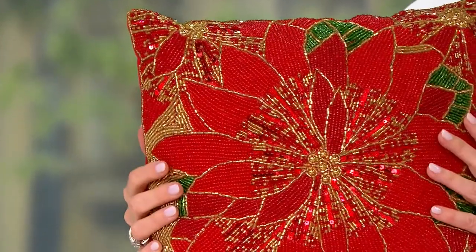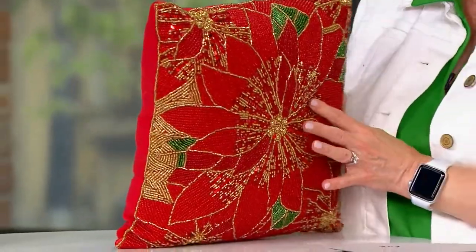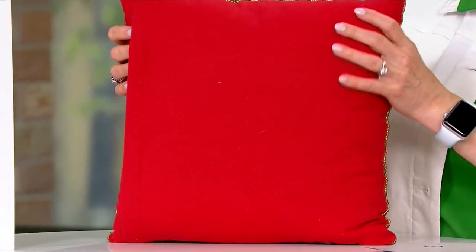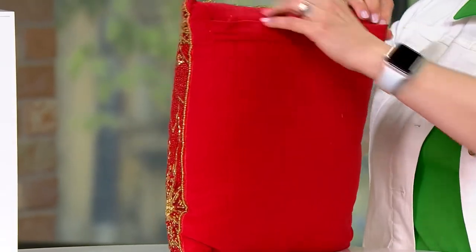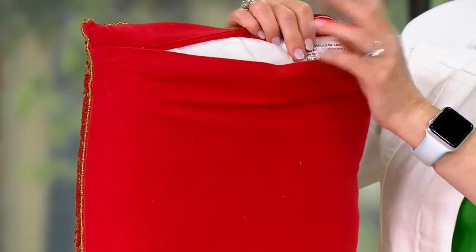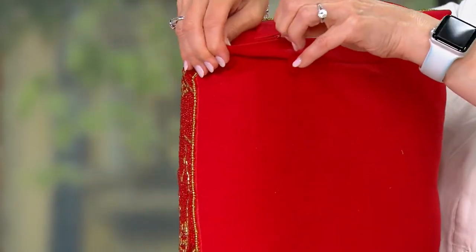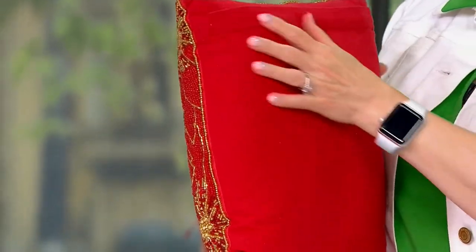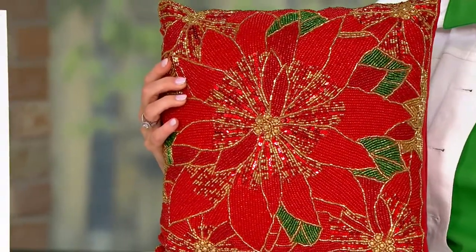Here's the pillow, by the way, and it's only $22.37. The beading is all on one side and then it's fabric in the back. This too is spot clean. It's 14 by 14 and it has a zipper in the back, so if you ever want to take the pillow insert out you can absolutely do that and put a different pillow in. Let me show you the white pillow.